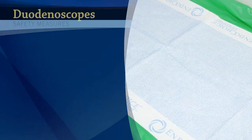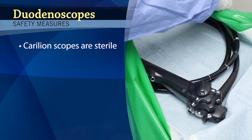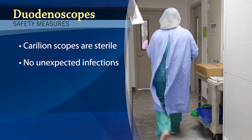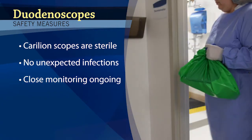Dr. Jonathan Byrne: Carilion Clinic has been in front of this as soon as we found out there was a problem with these scopes. In fact, Carilion has cultured all of its scopes, and results show they're sterile. Measures have been taken to look at Carilion duodenoscope patients over the last four years for any unexpected infections, and found none. Close monitoring efforts are ongoing.